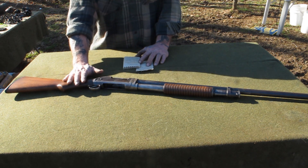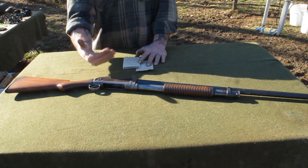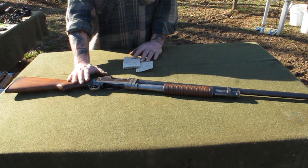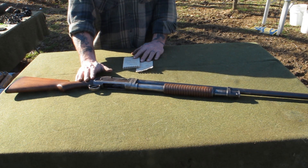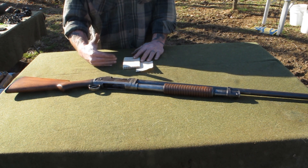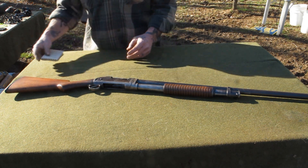They produced over one million of these, and the original selling price was $25. I bought this gun at a flea market and got a really good deal — I paid $250 for it. Even at that, I paid ten times what this gun originally sold for brand new, which tells you not only about inflation but also about the appreciation in value of firearms.